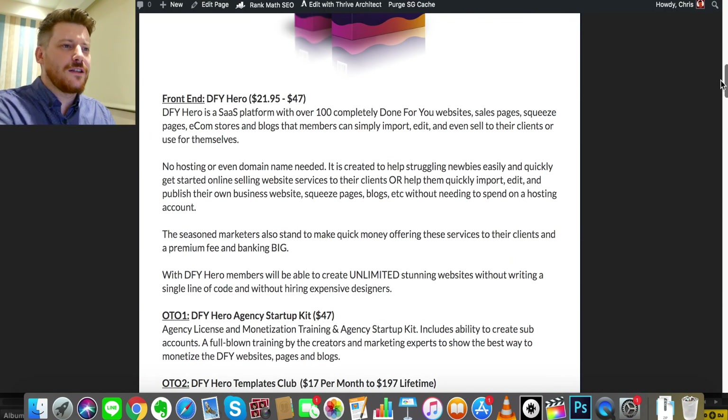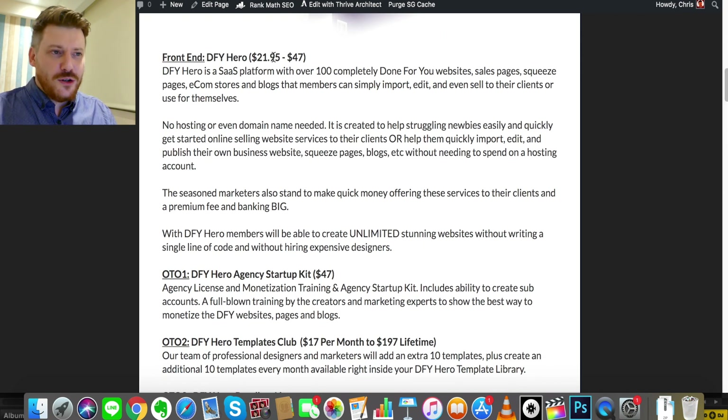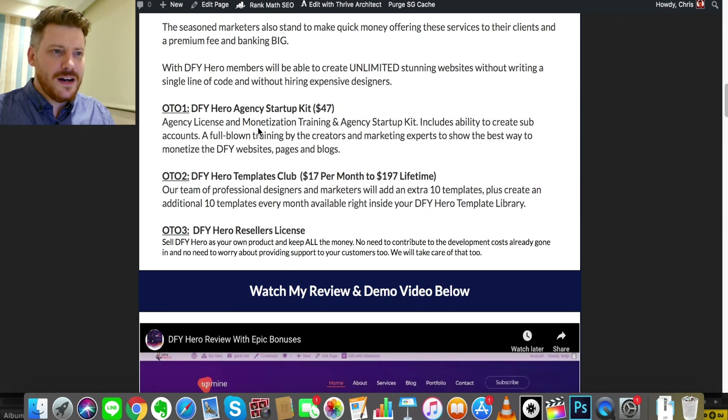Quickly on pricing: during launch week it's $21.95, then it goes up to $47 — and you only need the front end to access all the bonuses. One-Time Offer number one is DFY Hero Agency Startup Kit at $47, which includes an agency license, monetization training, the agency startup kit, the ability to create sub-accounts, and full training by creators and marketers — great value if you're going the agency route or want extra training as a newbie. One-Time Offer number two is the Hero Templates Club, where every month you get 10 extra templates with available rights added to your library — great if you're creating a lot of sites. One-Time Offer number three is the Resellers License, allowing you to rehash DFY Hero into your own product and sell it.